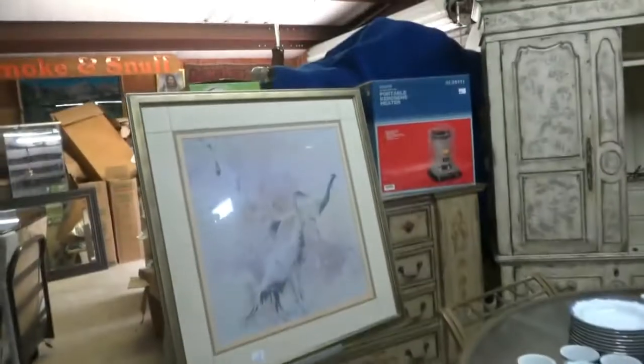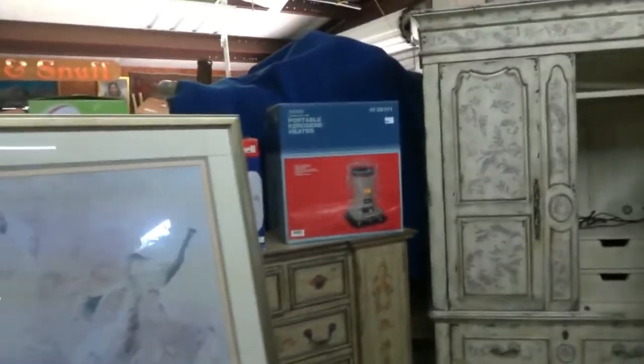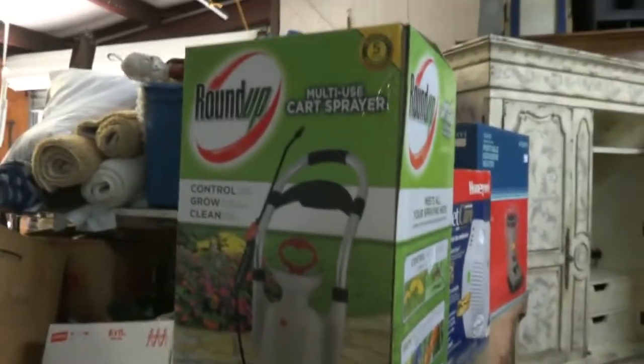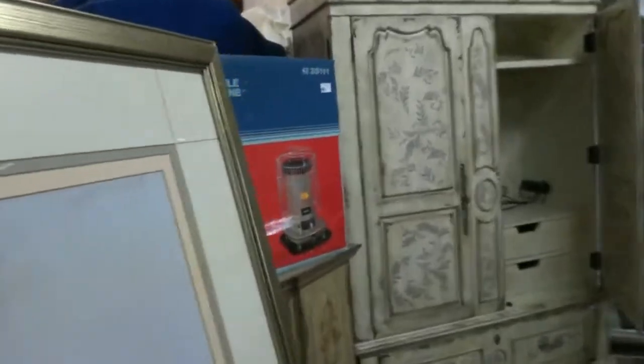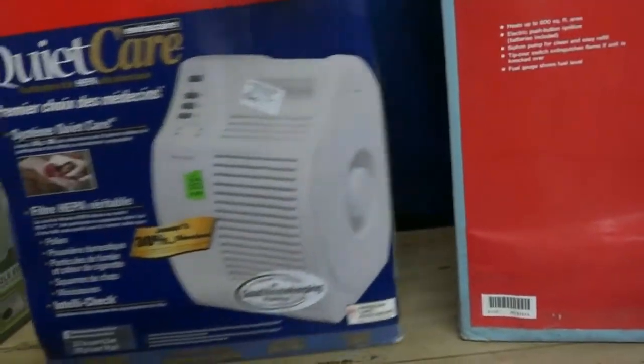Some faux-painted stuff — it's all new but made to look old. What's hiding behind this picture? A multi-use cart, a sprayer, a Quiet Care unit. There's also a portable kerosene heater — Honeywell Enviro Care.